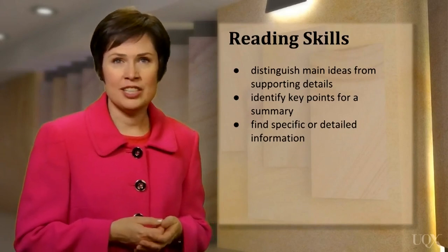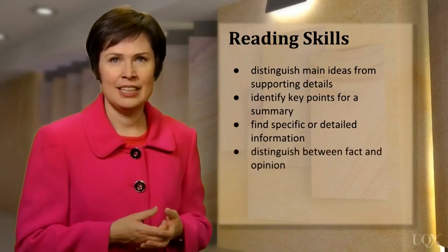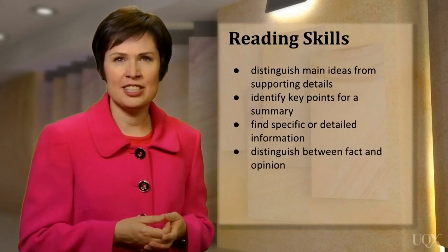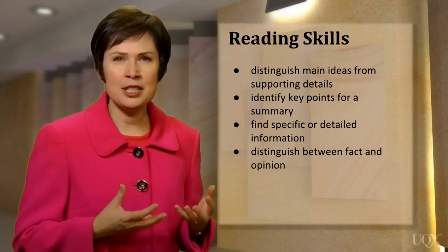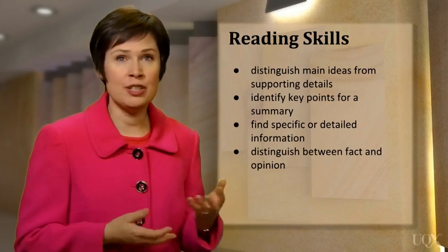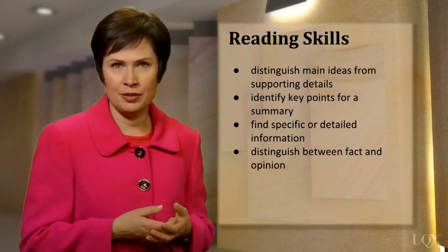Another skill which is tested in IELTS is your ability to distinguish between fact and opinion. Can you tell when a writer is stating a fact or giving an opinion? In a text about a controversial issue with different viewpoints, can you identify which expert holds a particular view?